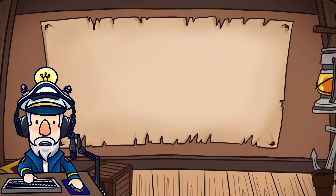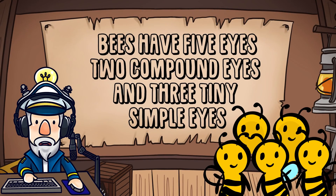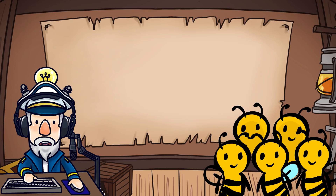Number 5. Bees have five eyes: two compound eyes and three tiny simple eyes.